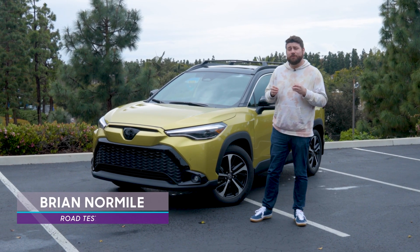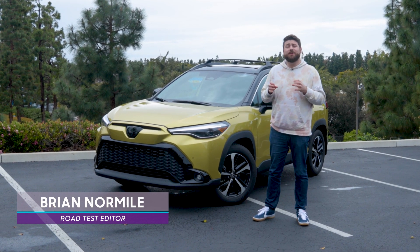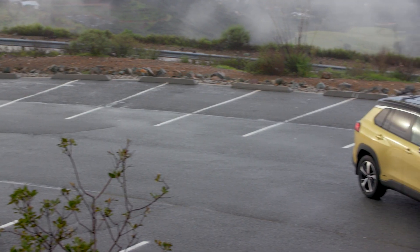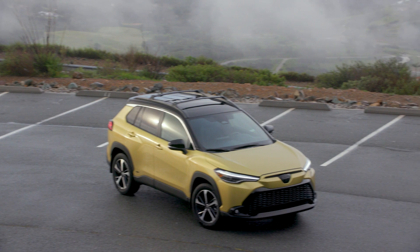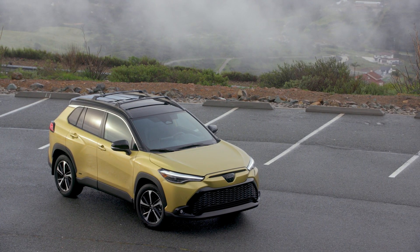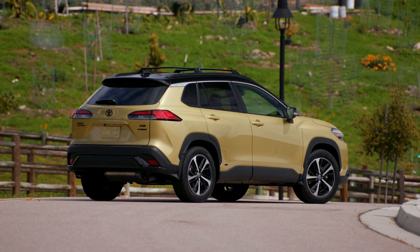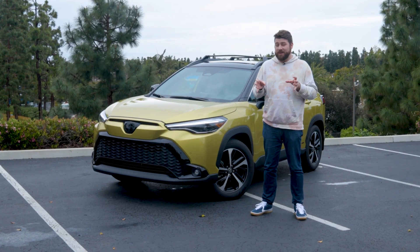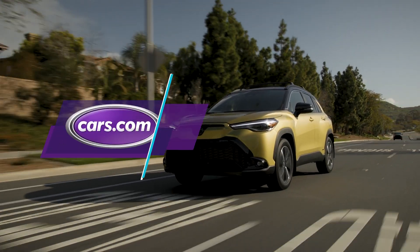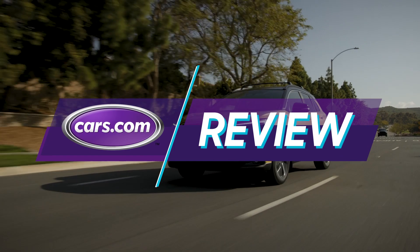Hot on the heels of the Corolla Cross SUV comes the all-new 2023 Toyota Corolla Cross Hybrid, which boasts standard all-wheel drive, an estimated 42 miles per gallon combined, unique front and rear styling, and some aggressive black badging. Toyota says this is the sporty Corolla Cross SUV, and we're here in Southern California to put that to the test, so let's get behind the wheel and check it out.